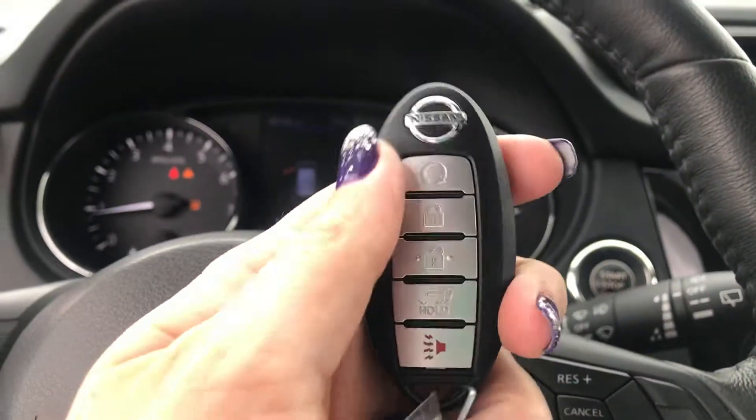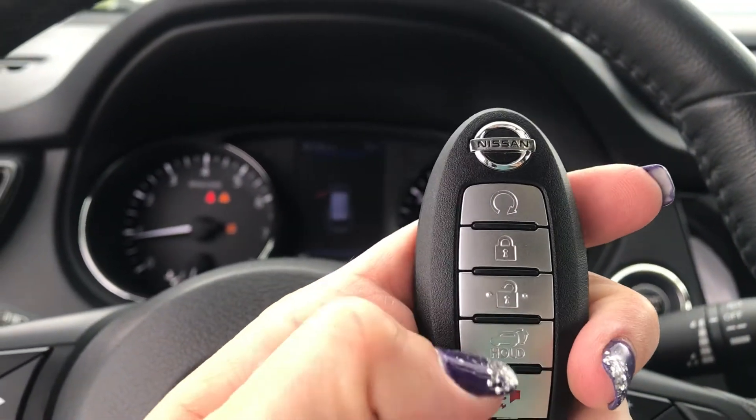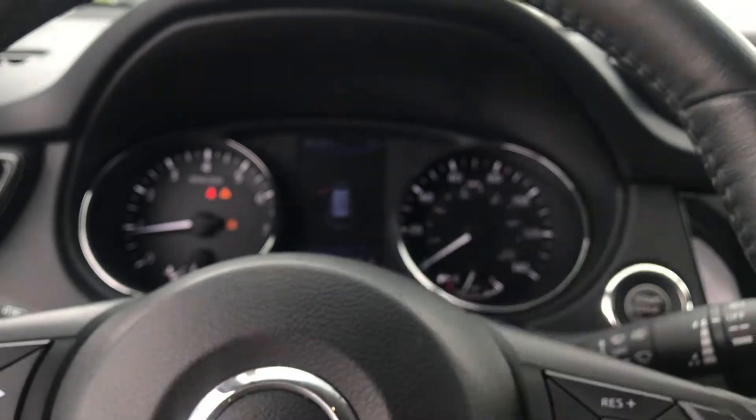And I did want to give you a shot of the key fob. It does have remote start right here, your lock, unlock, and then hold for the tailgate to open.